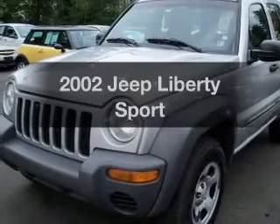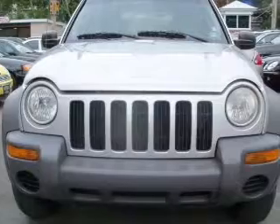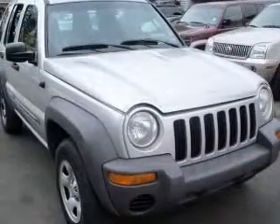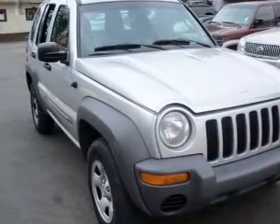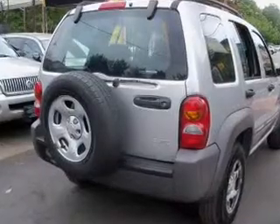Get noticed in this 2002 Jeep Liberty. If you're looking for an automobile with great attributes, look no further. With a reliable six-cylinder engine that responds smoothly to its automatic transmission, premium wheels lend a distinctive appearance. You will appreciate the safety feature of anti-lock brakes.